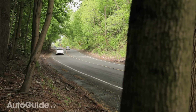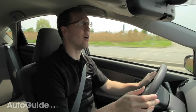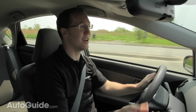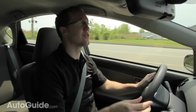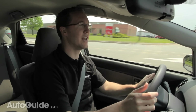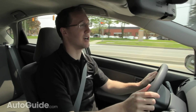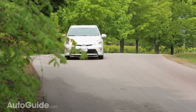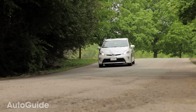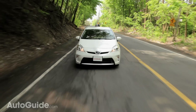Toyota has a claimed 0 to 60 mile per hour time of 9.8 seconds for this car. That isn't outrageously bad, but it's certainly not fast either, and more to the point it feels slower than that in day-to-day driving. It'll do that when you've got your foot all the way to the floor, but every day it just doesn't have the responsiveness or the torque that the turbocharged Jetta Hybrid has. The Prius does have a power mode you can access by pushing the button on the dash, and that does make a noticeable difference in making the car better to drive every day.